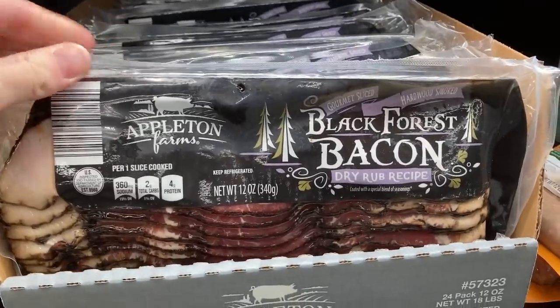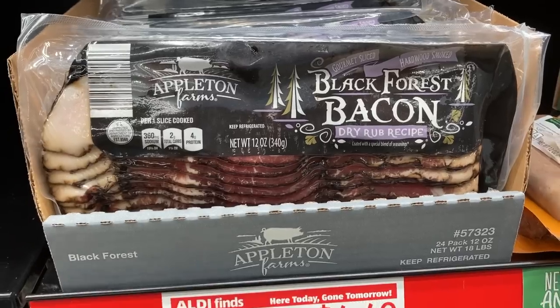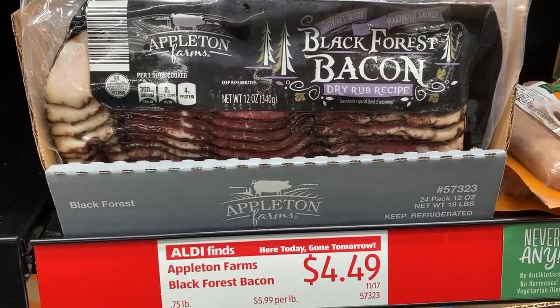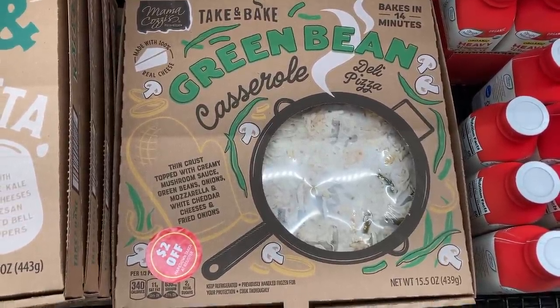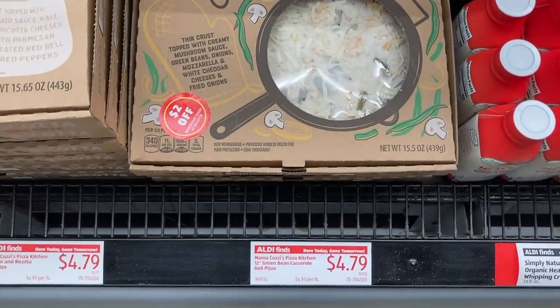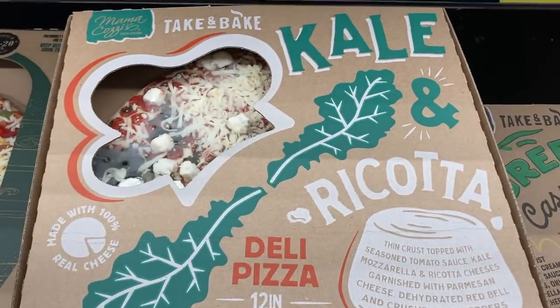This Black Forest bacon looks very delicious. I guess it has a dry rub on it, which I've never had on bacon before, but I really want to try it. Something I don't really want to try but thought it'd be fun to share is this green bean casserole pizza — never heard of that before. And beside it I saw this kale and ricotta pizza too, which sounded a little bit more appetizing to me.